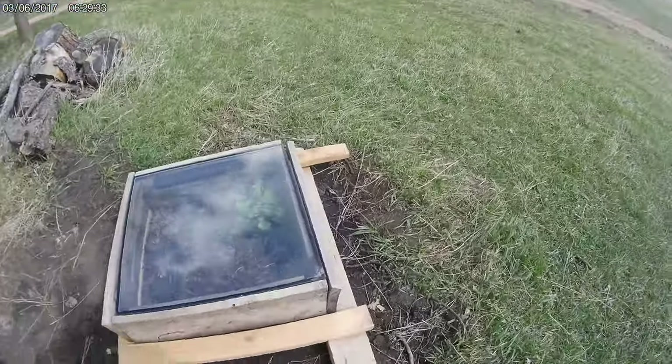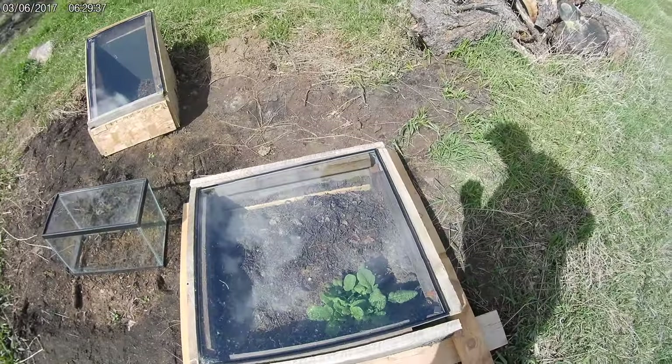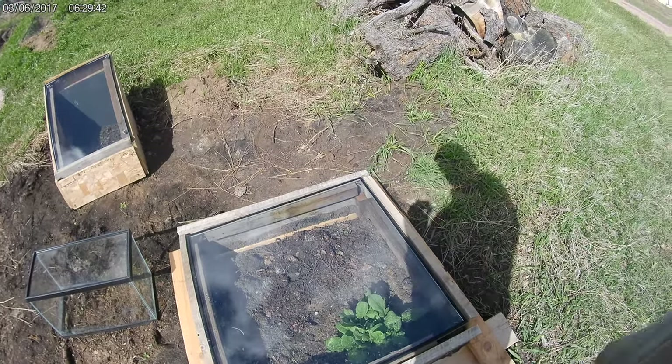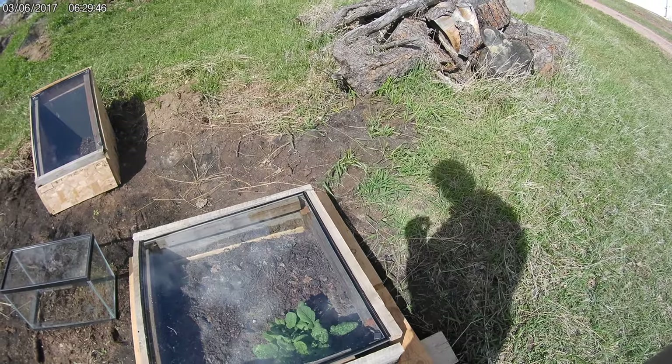The radishes are doing the best. For this one I had to raise the box up — I put these boards under it — because the radishes were touching the glass.